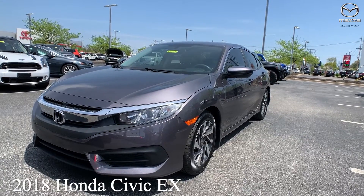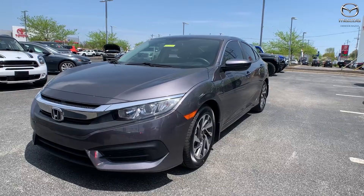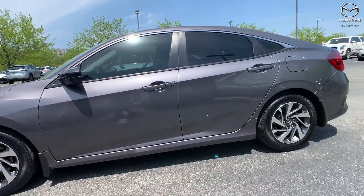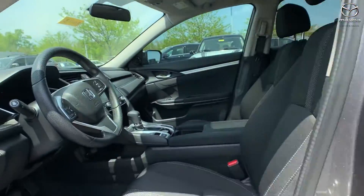Our last vehicle is a 2018 Honda Civic EX sedan. The exterior color is in a gray. This vehicle is going to have keyless entry, push button start, and Bluetooth.